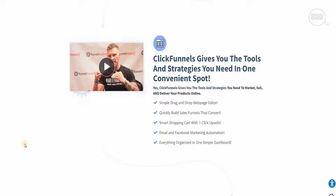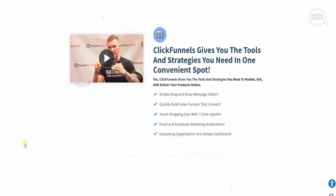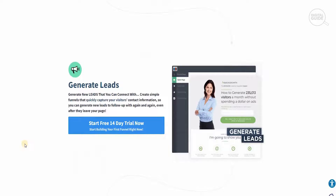ClickFunnels gives you the tools and strategies that you need in one convenient spot to market, sell, and deliver your product. It is very simple — you can use a drag-and-drop web page editor, quickly build sales funnels that convert, a smart shopping cart with one-click upsells, email and Facebook marketing automation, and everything is organized in one simple dashboard.